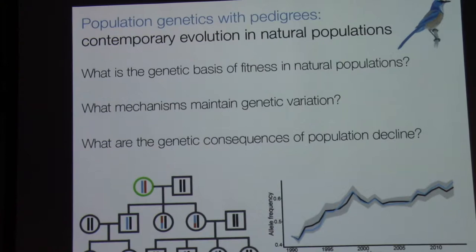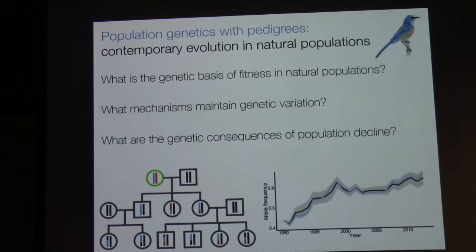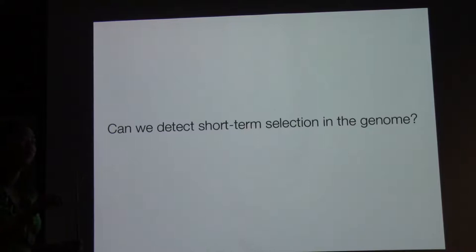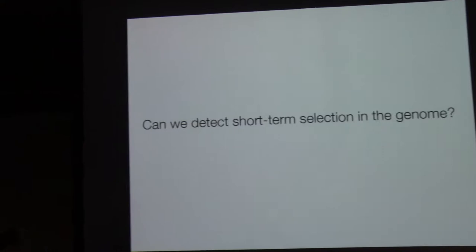My work combines an evolutionary genetic approach with these long-term demographic studies. I do a lot of inference using the population pedigree, and my focus is on understanding basic questions in evolutionary biology — such as what is the genetic basis of fitness in the environment, and what are the evolutionary processes that maintain variation in regions of the genome through time? Another major focus is understanding the genetic consequences of population decline in natural populations. For today, I'm going to focus on looking at short-term evolutionary dynamics at the genomic level, where temporal genomic datasets remain fairly rare.